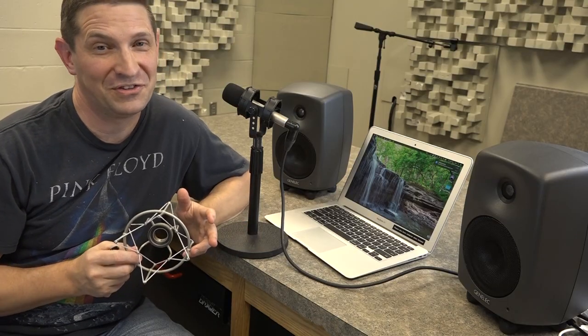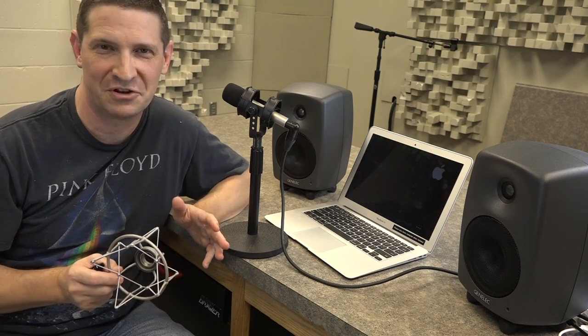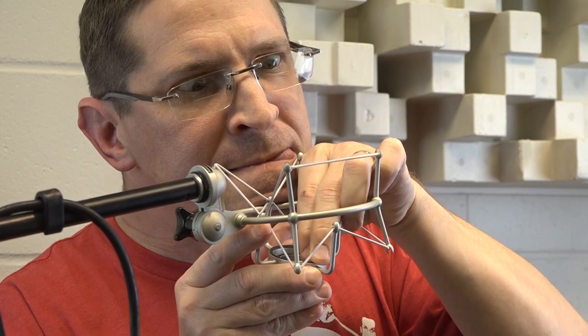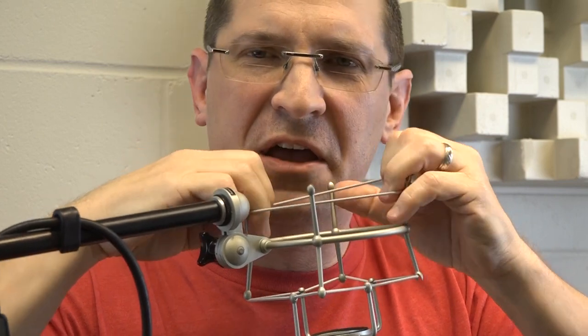And side note: if you ever want to see an otherwise calm, patient, and rational engineer completely lose their sh**, watch them attempt to replace the rubber bands on their Neumann shock mount. Plosives are the explosion of air that escapes our lips when we pronounce consonants such as P's. The obvious cure is a windscreen, but the accuracy of manufacturer claims varies, and the only way to know is to test it yourself. In my experience, you'll get a much better result ditching the windscreen altogether and using a pop shield — which you can buy, or make just as effectively with pantyhose and a coat hanger. But even after all these precautions, you can still have issues with low-frequency rumble.